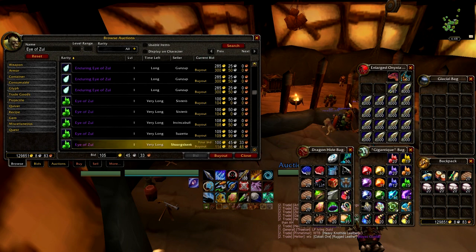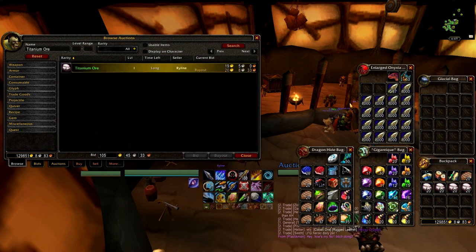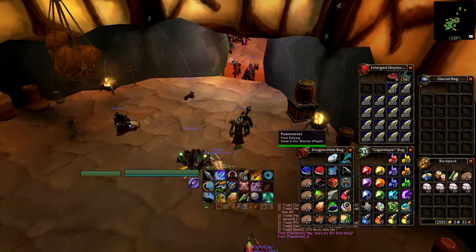Check each of the gems in this way. The eyes are pretty low — I bid one there for a hundred gold, it's the fifth one down, so it's probably not going to sell for a buyout and I'll probably get that one. It's good to check on Titanium as well. Titanium is going to get you a lot of the gems that you need. And that's really all there is to it.